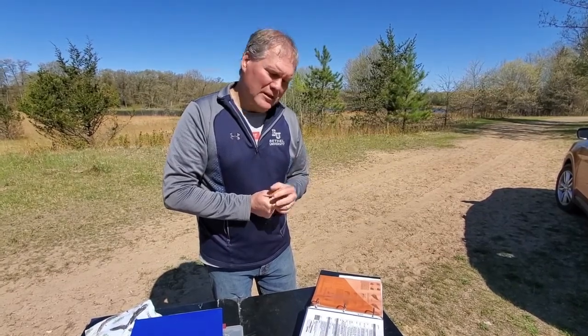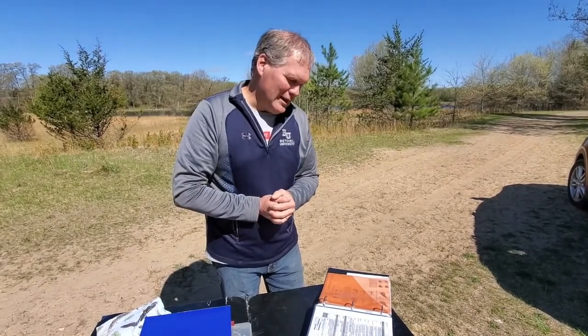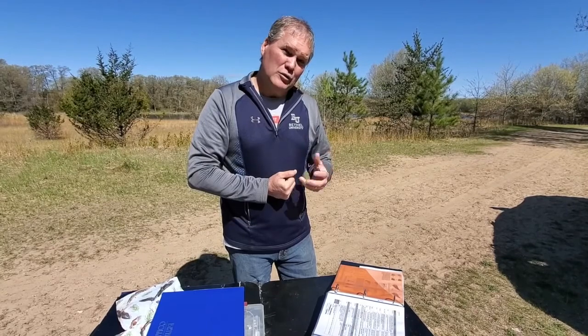A second thing we have to be able to identify is how old it is, and there are a number of different ways that we can do that. And then the third thing we have to be able to identify if possible is we want to know the sex of the bird — is it a boy bird or is it a girl bird? We have a number of tools that we can use to help us with that identification. Species identification is knowledge you must have before you're given a license to band birds, but the other two pieces are a lot trickier.